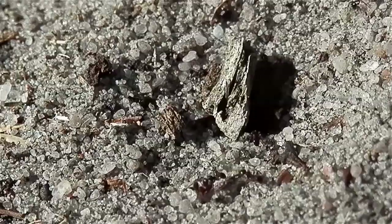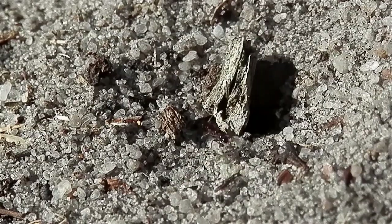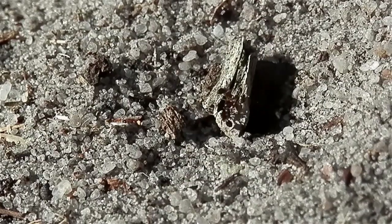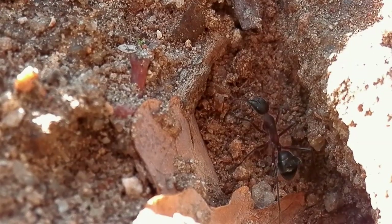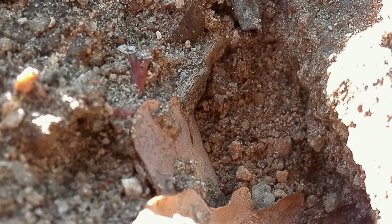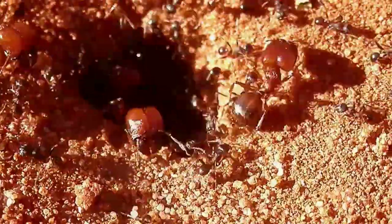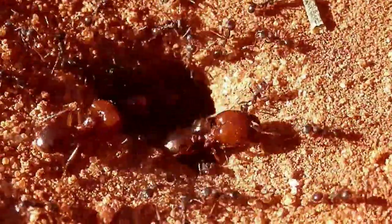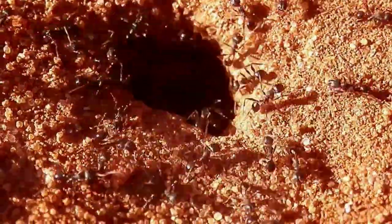The key to finding queens is being very observant of what's going on around you. You want to be paying close attention to any sort of ant activity. When you see an entrance to an ant nest, take a closer look. Ants will expand their nest entrances when they're about to undergo their nuptial flights in order to make room for alates to pass through. If you're observing a particularly small species of ant and you see a relatively large ant hill, it could mean they're preparing or have already begun to commence their flights.